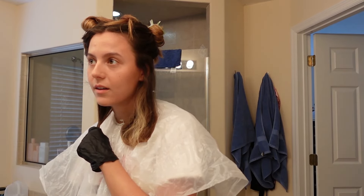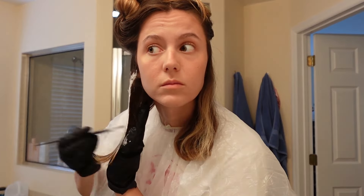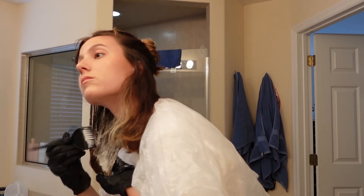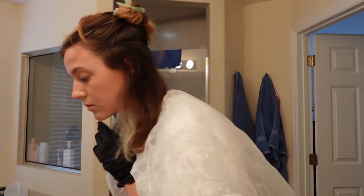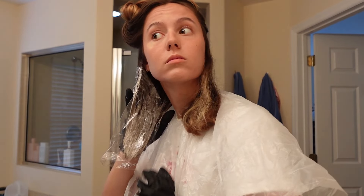Is this a bad idea? No, let's do it. Oh my gosh, I really hope this does not turn into a hair fail video.